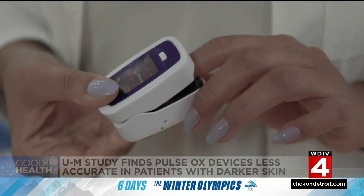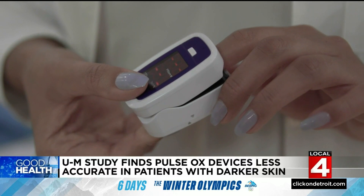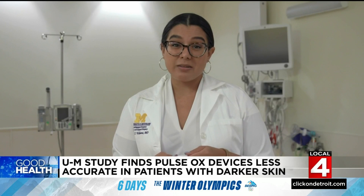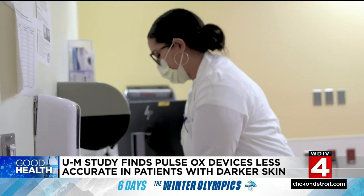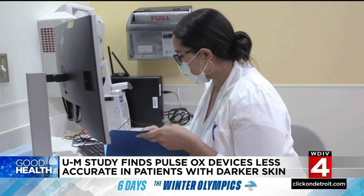A pulse ox clips on your finger to monitor oxygen levels. The doctors at Michigan Medicine noticed some patients who appeared to have normal readings were actually in trouble. Patients who have darker skin colors were having normal reads on hospital pulse oximeters, but then when a blood test was done to actually test the amount of oxygen in their blood, it was dangerously low. Dr. Valeria Balbuena says that observation inspired U of M researchers to conduct a study which found black patients were significantly more likely to have an inaccurate reading.